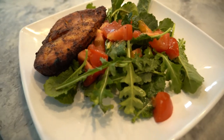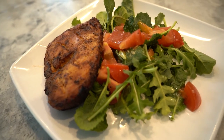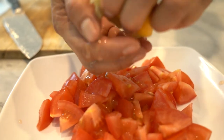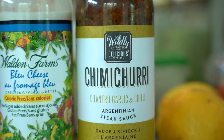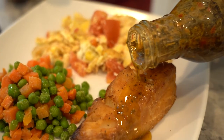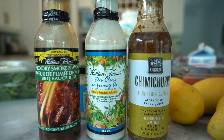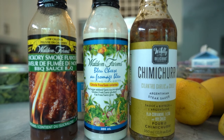I use olive oil and I also put the salad on top — tomatoes, a lot of garlic, olive oil, and lemon. I'm also using chimichurri; I like the taste of it on my chicken. And I also use Walden zero-calorie blue cheese dressing, and I've also tried the hickory smoke flavor — also zero calorie. So all zero calorie.